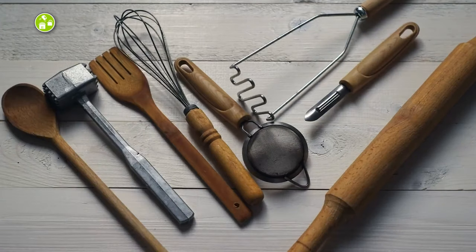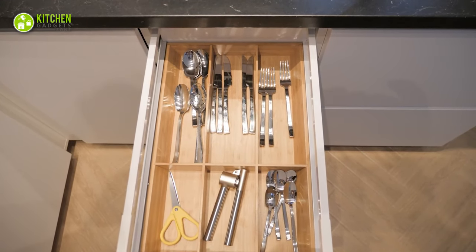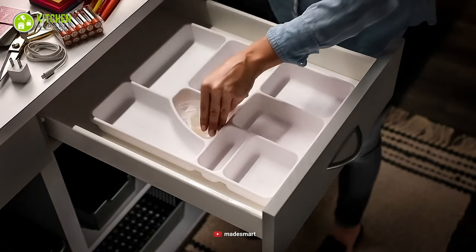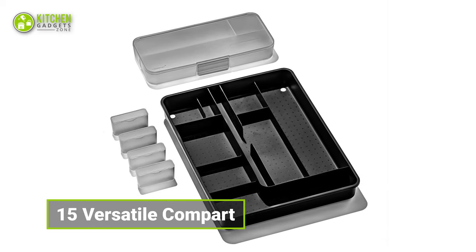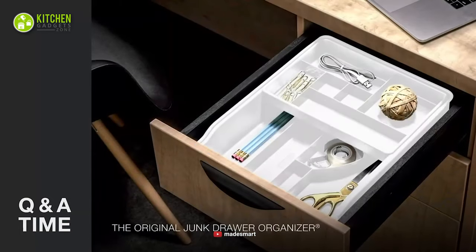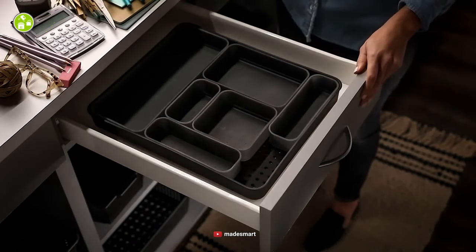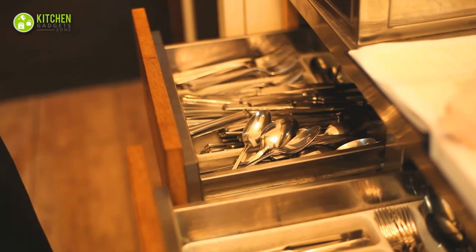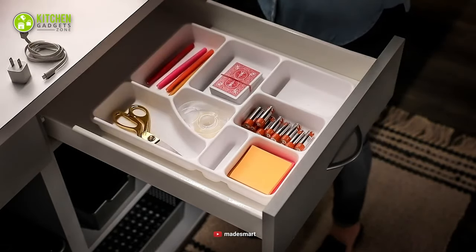Whether you need to store a large spoon set or a small baking whisk in your drawer, an organizer with more compartments can make it a breeze for you. So, here comes the Made Smart Drawer Organizer with multiple compartments in different sizes and shapes. This plastic-made organizer is designed with 15 versatile compartments to hold versatile kitchen supplies all together. So, no matter how many small or large cutlery you have, you can fit them all. In brief, if you don't want to turn your kitchen cabinet drawer into a junk space filled with tools, this Made Smart Drawer Organizer will be your ultimate kitchen space saver.